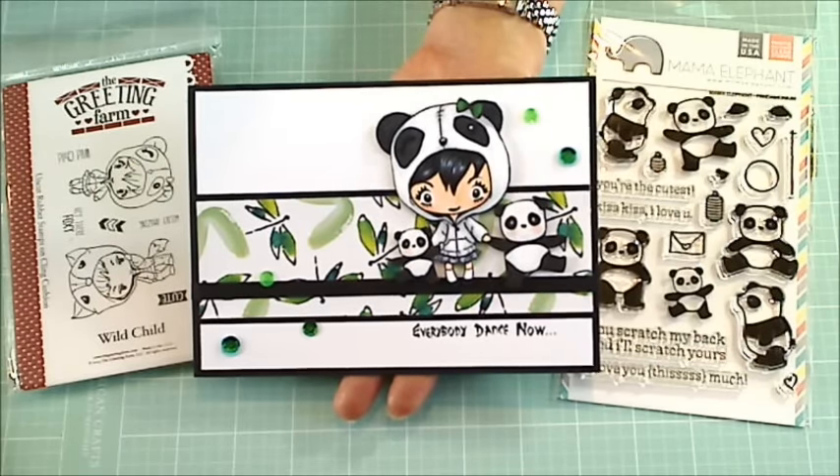Hey guys, it's Christina of Crafty Paws. I'm here to do a quick card share, and this is my entry into Danielle Brown's 1,000 plus subbie giveaway challenge.